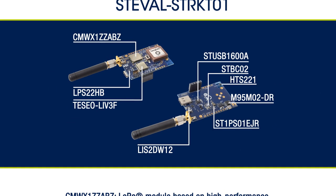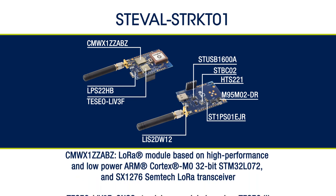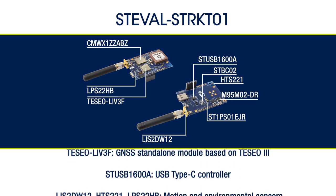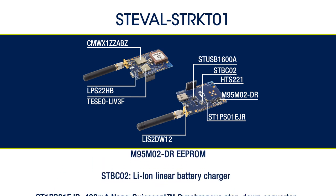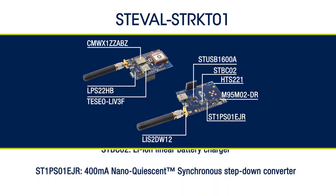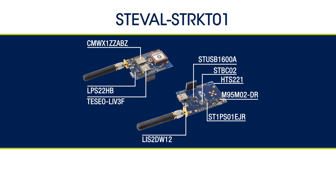It has simultaneous multi-constellation GNSS positioning and geofencing support, has a USB Type-C interface, includes environmental and motion sensors, enables data logging, and thanks to its power management design, it will ensure long autonomy for the LiPo battery.